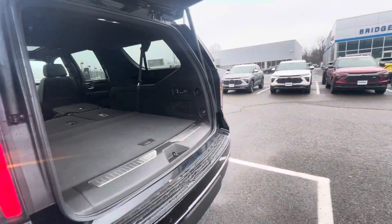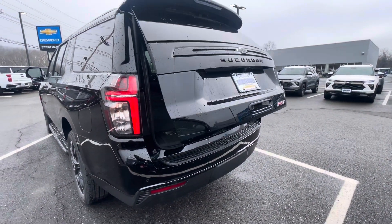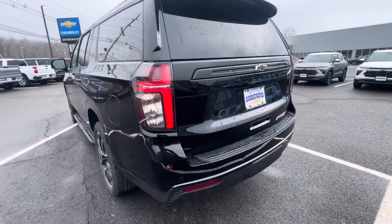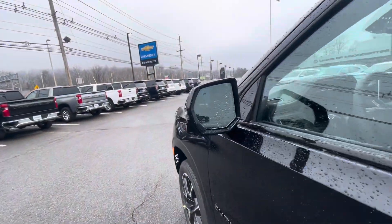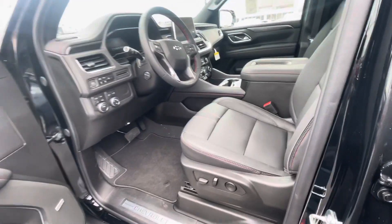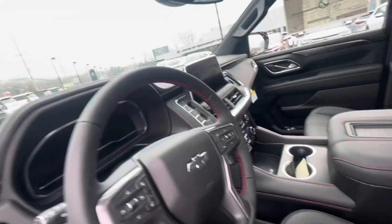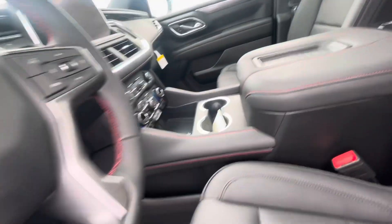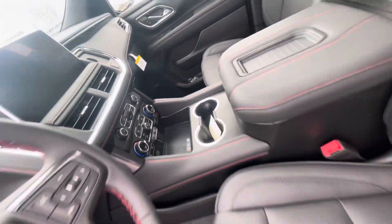Now I'm going to show you the best part of the truck, which is the driver's seat. Look how beautiful this interior is because of the RST trimming. You're going to get a carbon dash, stitching all throughout the steering wheel and the chairs, the center console. Very nice. And speaking of the center console, there is a wireless charging system here.